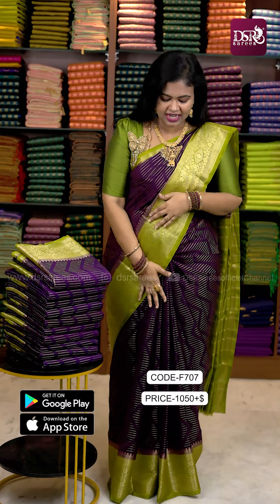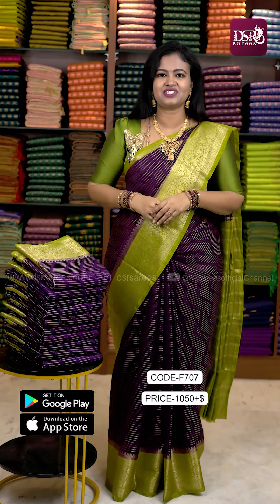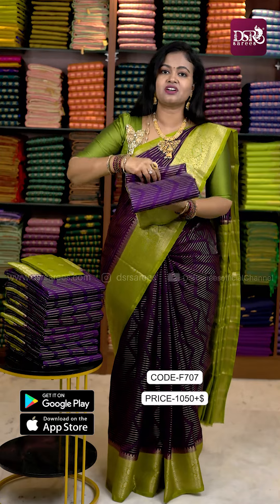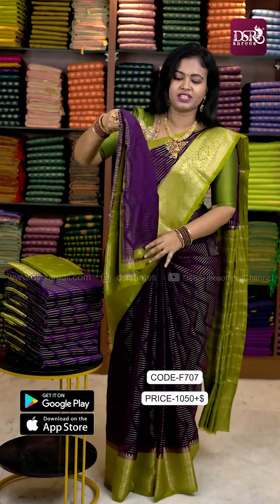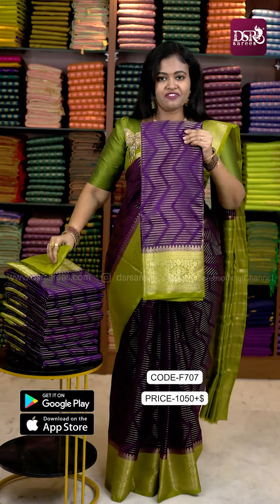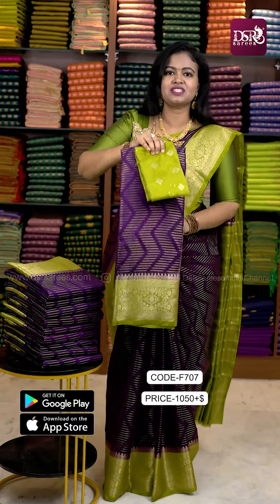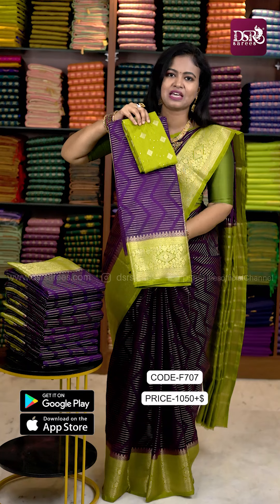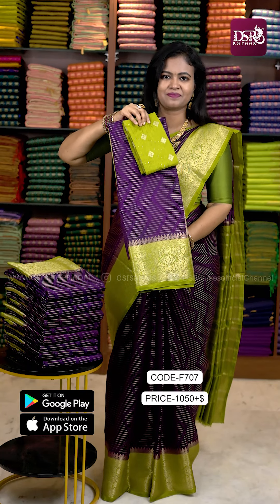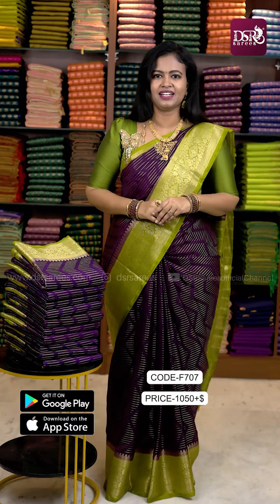This color is added — it's a green color. It has a 1-inch copper zari weaving border, a big size border, and an all-over zigzag pattern. 5.5 meter sari, 1 meter sequenced designer blouse. Price is just 1050 plus shipping. 50 pieces ready to dispatch. The pallu for this sari is a green color tissue.